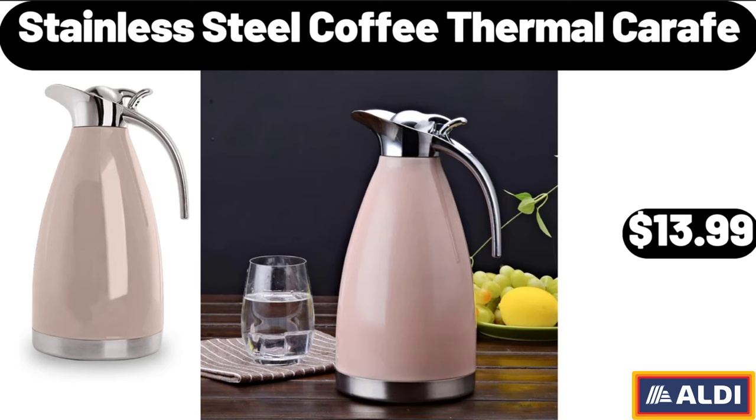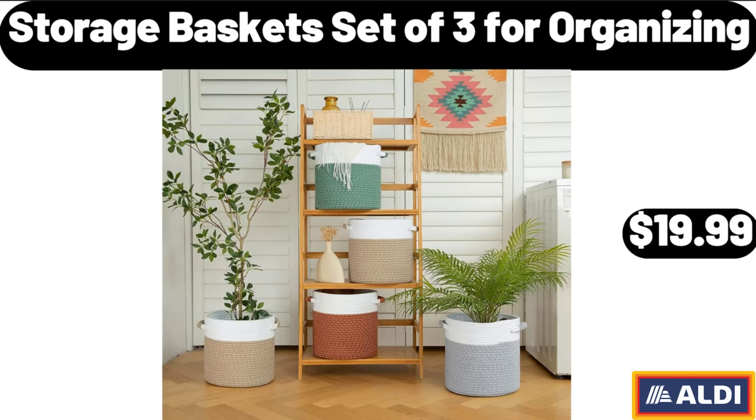Stainless Steel Coffee Thermal Carafe, $13.99. Storage Baskets, Set of 3 for Organizing, $19.99.